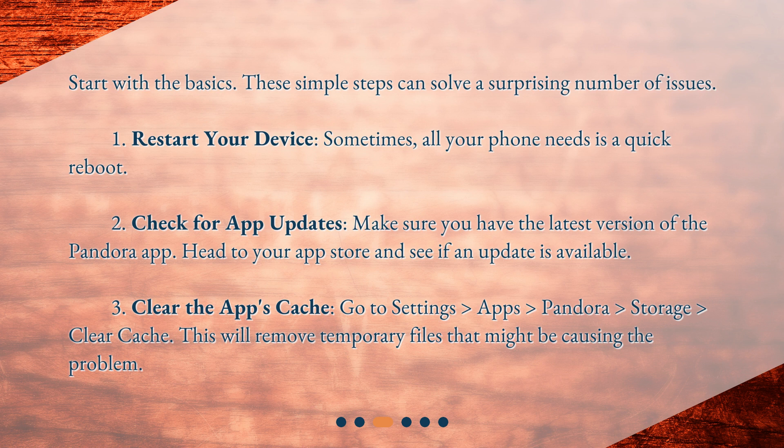Third, clear the app's cache. Go to Settings, Apps, Pandora, Storage, Clear Cache. This will remove temporary files that might be causing the problem.